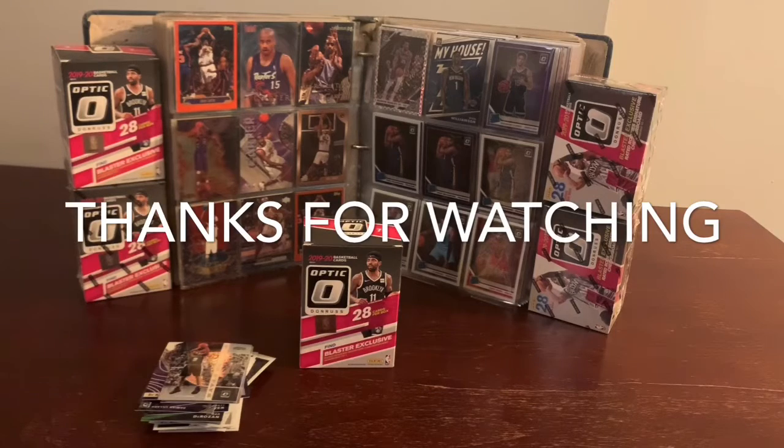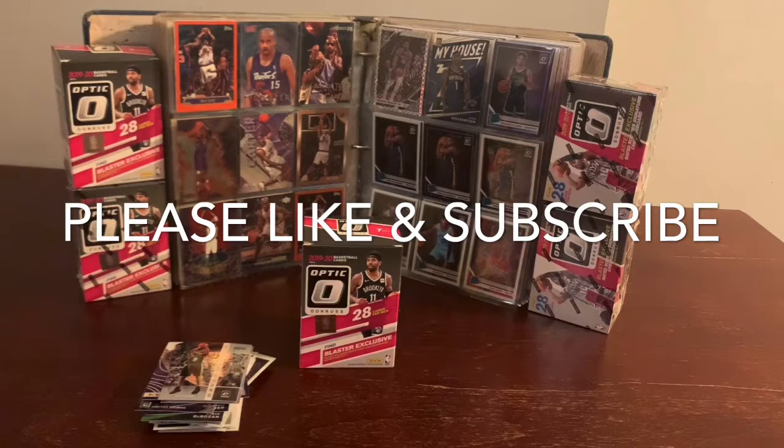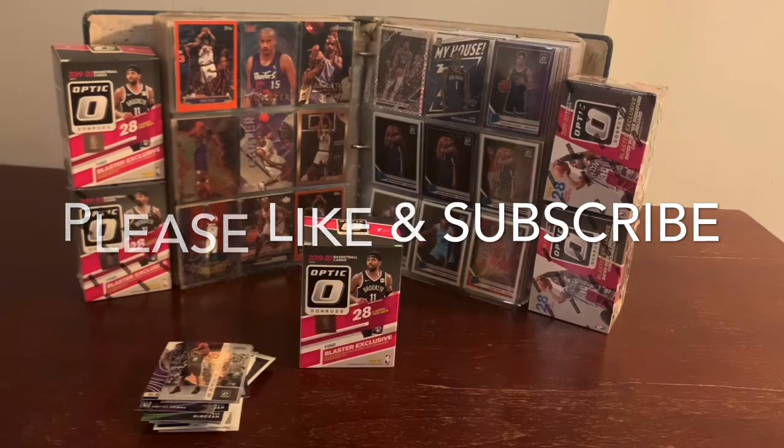Thank you for watching Keon's Box Break. Like and subscribe, please, and we'll see you at another edition of Keon's Box Break. Thanks.